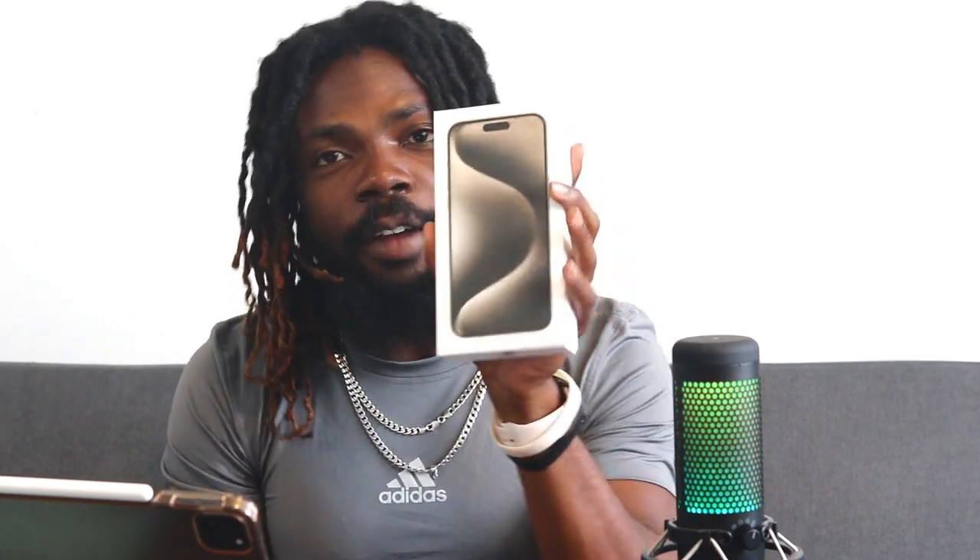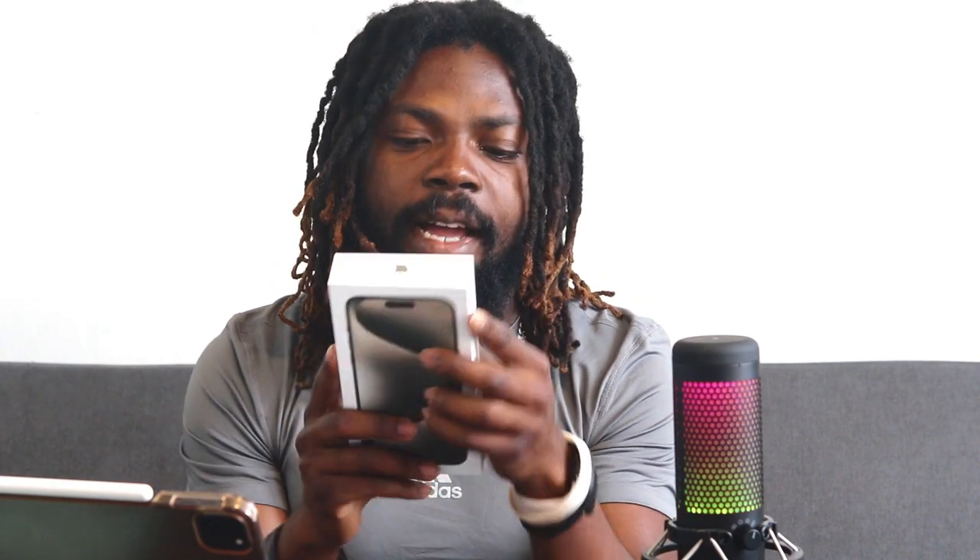Let's just get started, bro. I may have the box in my hand — why not start unboxing right? Tab nation, you remember from the last video when the iPhone 15 surprised me? Well, no surprise anymore — we literally have it in our hands. The iPhone 15 Pro Max. I got mine in natural titanium, and this is the 256 gigabyte version.